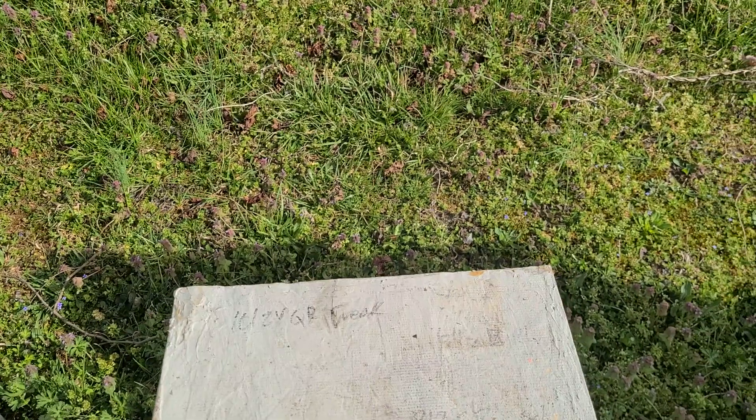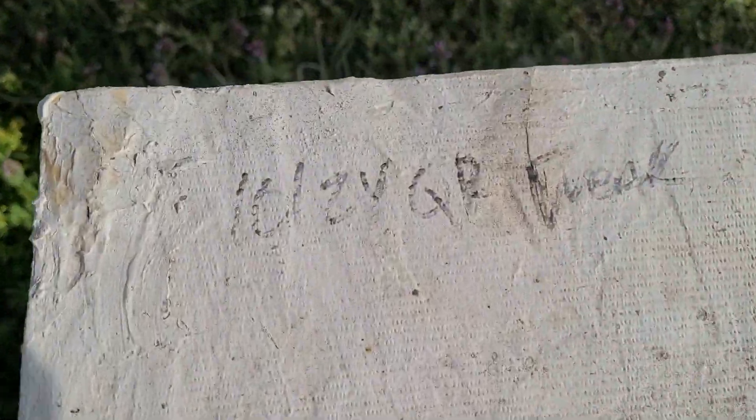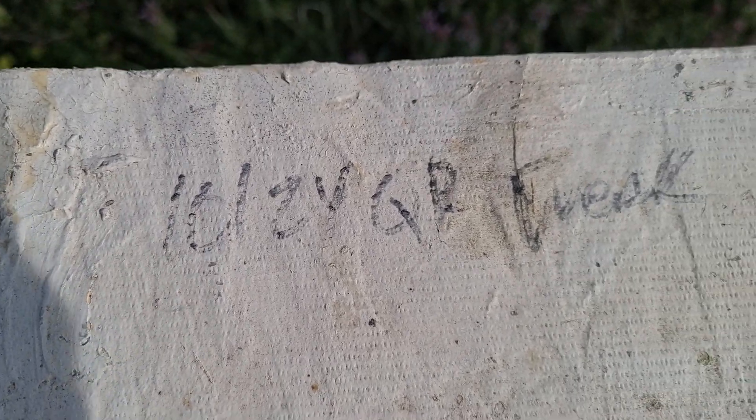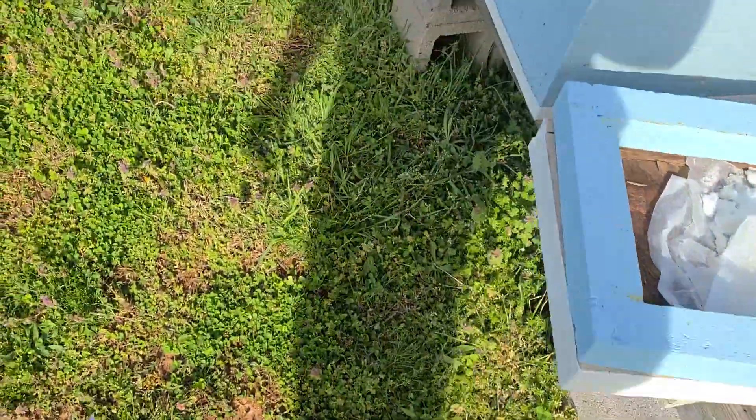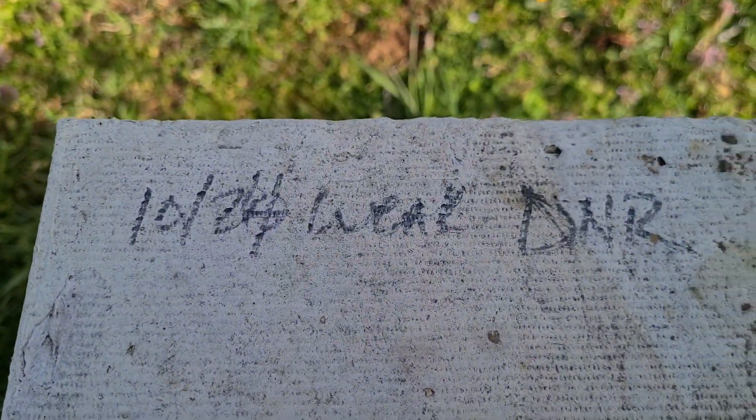Hi guys, this is the 21st of March. Been working on the hives, just wanted you to see — 1024 says 'queen right week,' and this one over here says 'queen right DNR.'